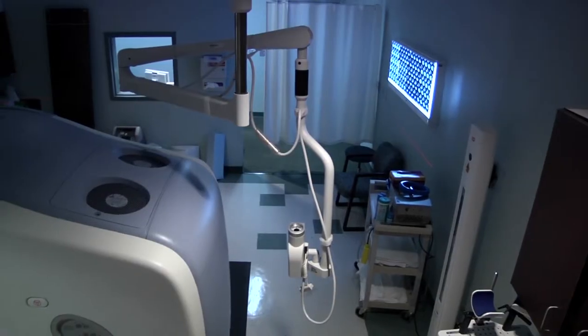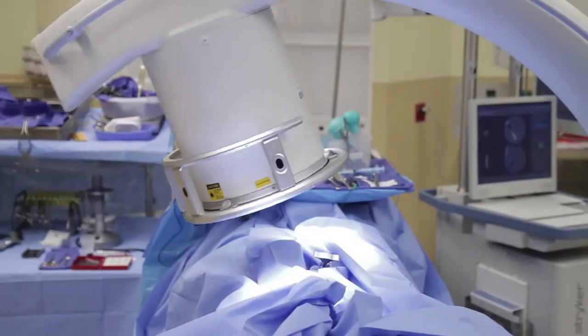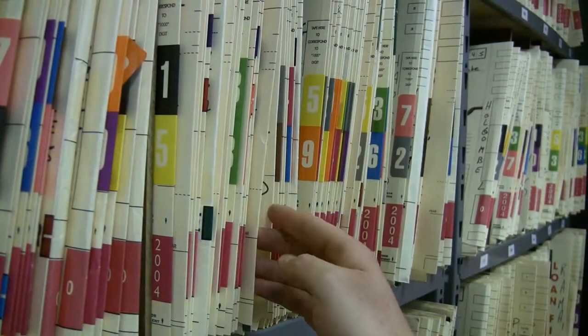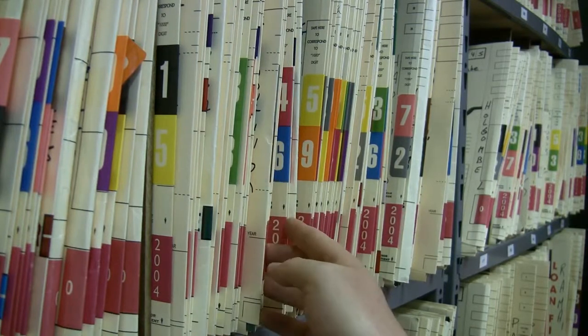Medical imaging technology has transformed the way physicians care for patients, making diagnosis faster and treatments more accurate. With today's telehealth technology, shouldn't physicians be able to access a patient's medical images as quickly and easily as they can access text-based chart records?